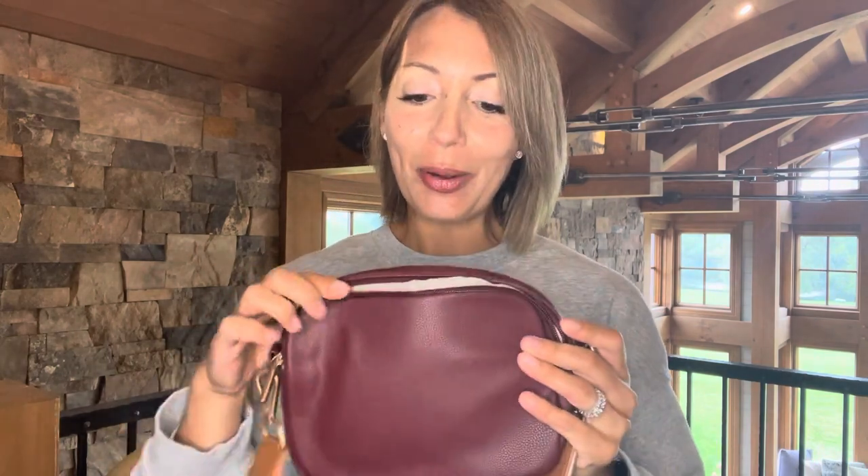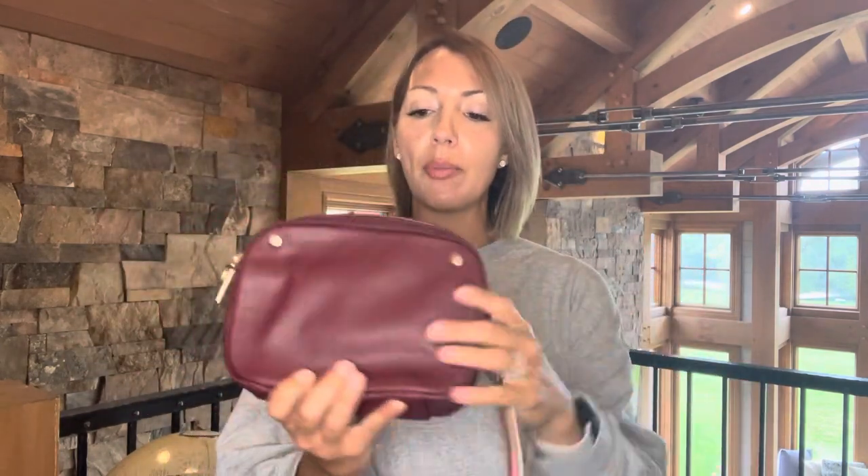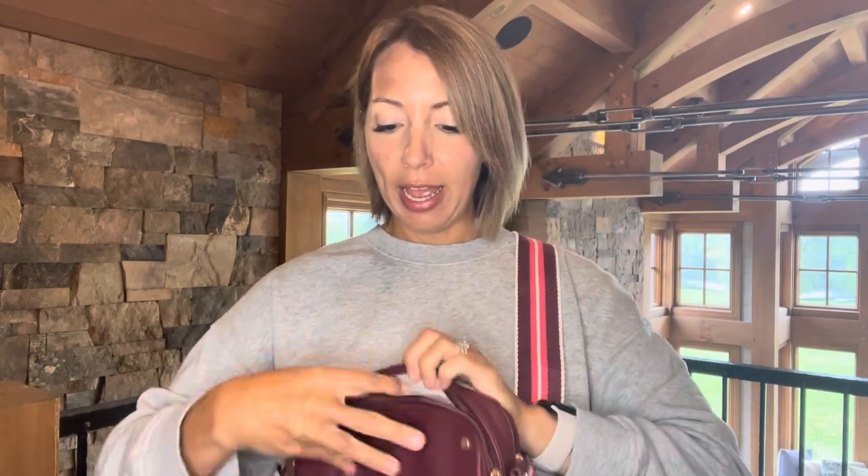The next purse is our double zip cross body — double zip front and back. What I love about this one is it does fit our slim wallet, which is huge. It's just so cute. This is our mulberry. It does come with a matching strap, but I put this other one on because it is so fun — look at the strap! We've got two different straps, the wide ones that you're able to purchase separately and just change the look of your purse. There are just two different pockets, both a really great size. So just another great cross body option.